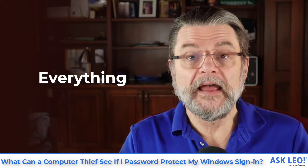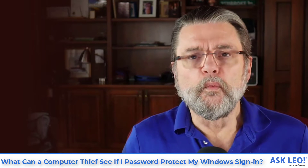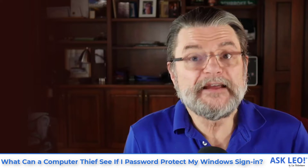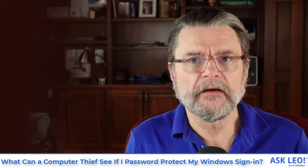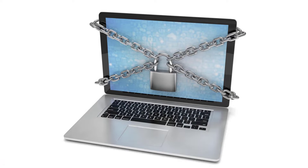All of it. Everything that you haven't protected some other way. One of the statements that I make frequently here is that if it's not physically secure, it's not secure.